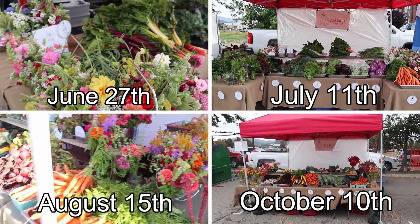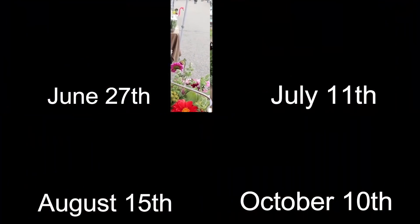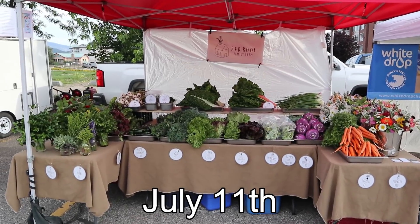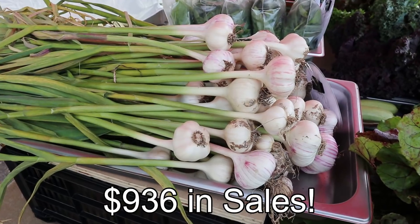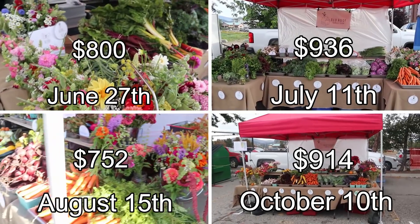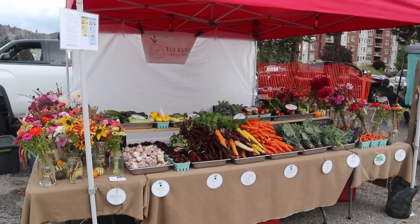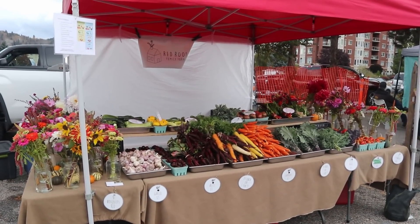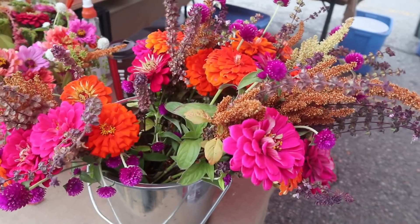So, which market sold the most? It was July 11th! Congratulations July 11th for being 2020's best-selling market — $936 in sales. Honourable mention goes to October 10th with $914. Good work, you late season market. Way to finish the season strong.